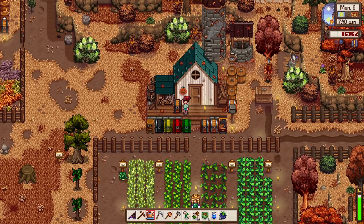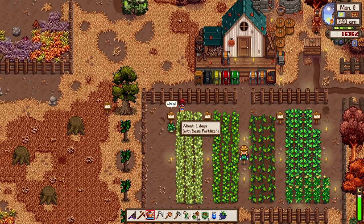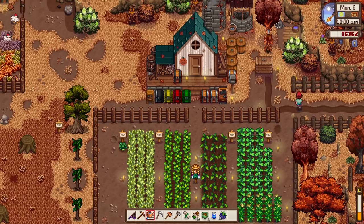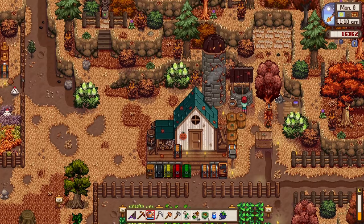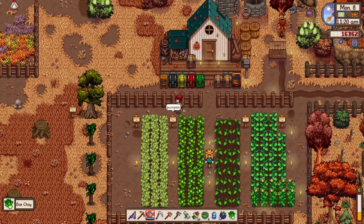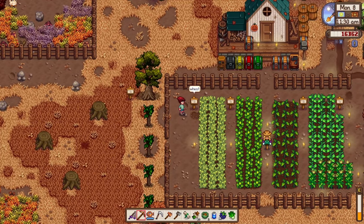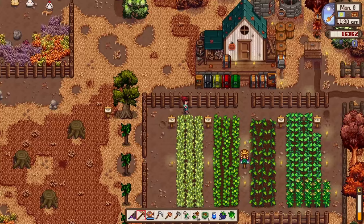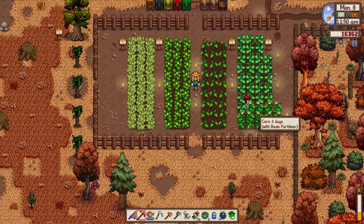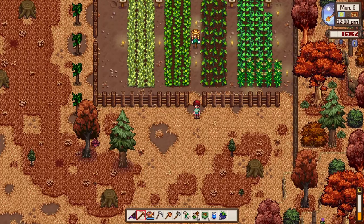After watering the plants we'll do something fun. Now we can finally harvest the bok choy — looks perfect. Maybe I'll add two more plant beds here, and two more here. Now for the fun part!